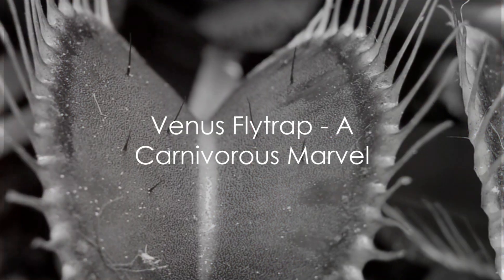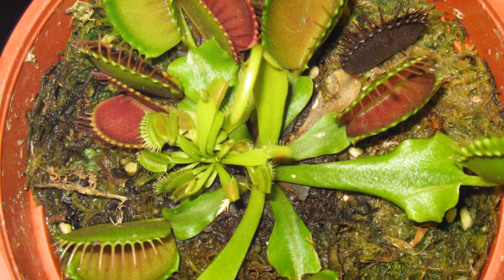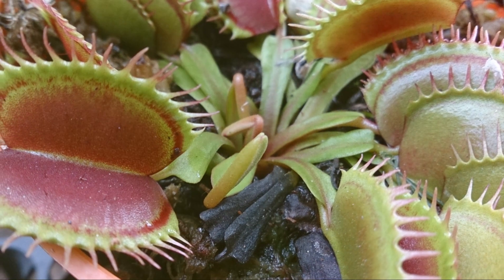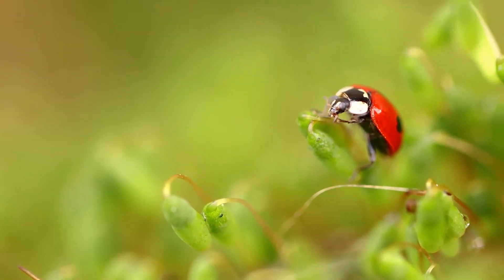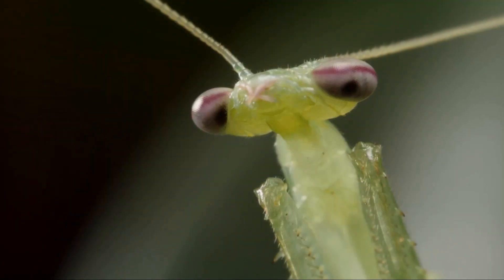Let's kick off our journey into the world of unusual plants with the Venus flytrap. This unique plant species is from the subtropical wetlands of the United States. Its habitat, characterized by swamps and humid air, allowed it to thrive. The Venus flytrap is a testament to adaptability, evolving to consume insects for nutrients. It's not just any plant — it's a shining example of the wonders of evolution.